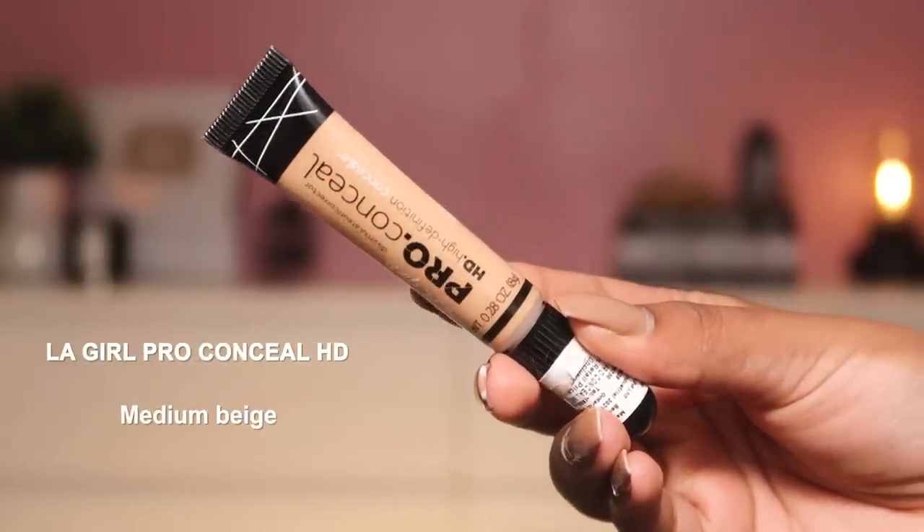Moving on to concealers — my recommendations are medium-coverage concealers because I use concealer to highlight and define my face. The first is the LA Girl Pro Conceal HD, which is a very, very good concealer that a lot of people love. The applicator — that squeezy, pokey thing — is a little irritating, but the formula itself is so good. It's creaseless too; once you apply it, it won't crease immediately and you have time to set it with powder. I use shade Medium Beige and it highlights my face and suits my undertone really nicely. It's medium coverage but buildable to full coverage — less is definitely more with this one.